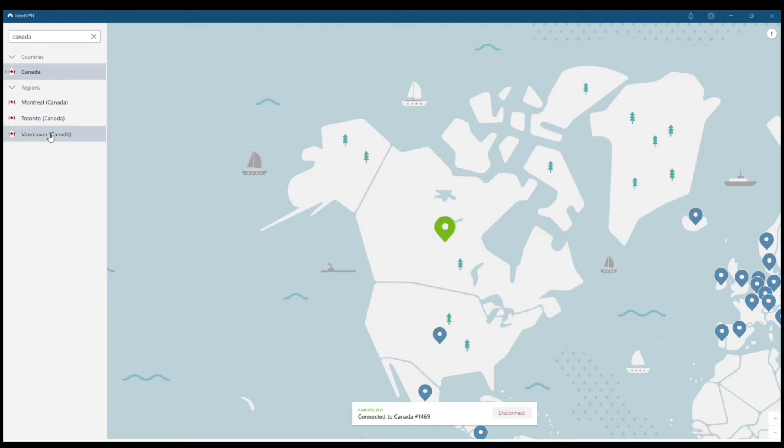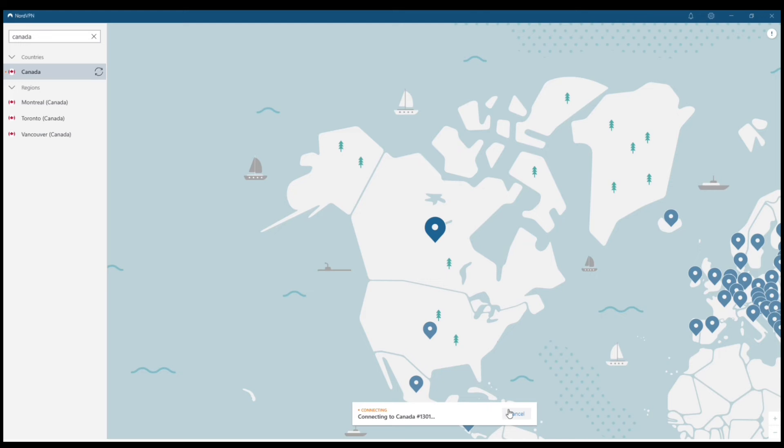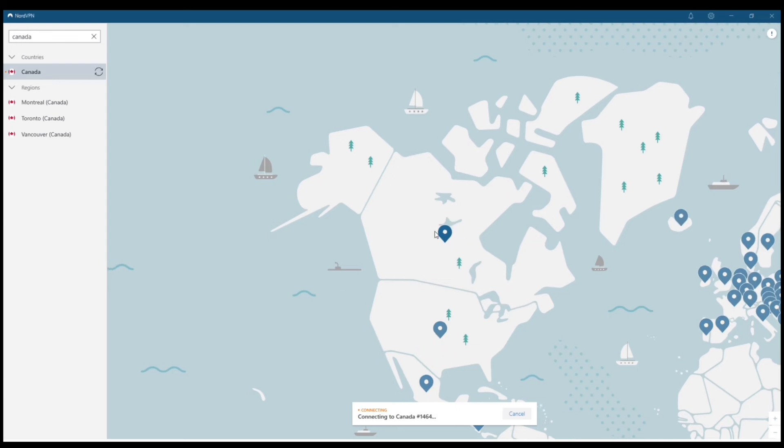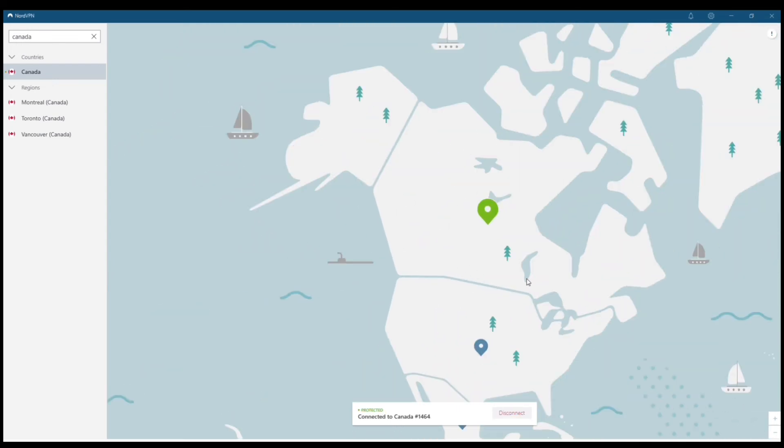I'm going to connect to one more area — we'll go with Europe, let's go with Hungary. The connection speeds are extremely fast, and when you connect, it stays connected. That's one of the biggest benefits to using a paid VPN as opposed to a free VPN — it actually works, so you don't have to worry about it disconnecting at any given time.